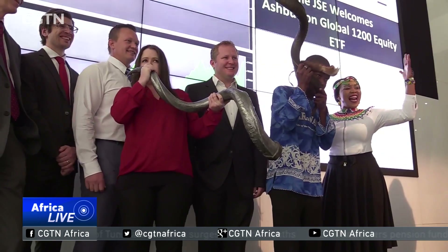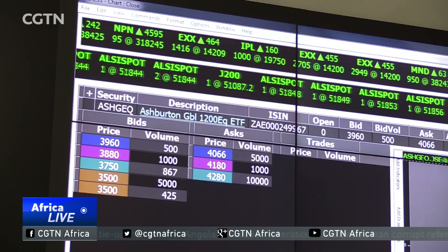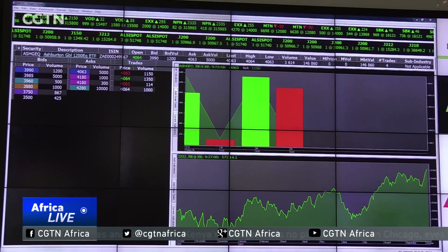The growth in ETFs globally has been driven by retail investors and more recently by institutional investors. Exchange traded funds such as this one that track global indices allow investors to get exposure to some of the most prominent companies in the world. It also provides a way to diversify exposure to South Africa, giving you a global exposure in rand — so you have a rand hedge as well.